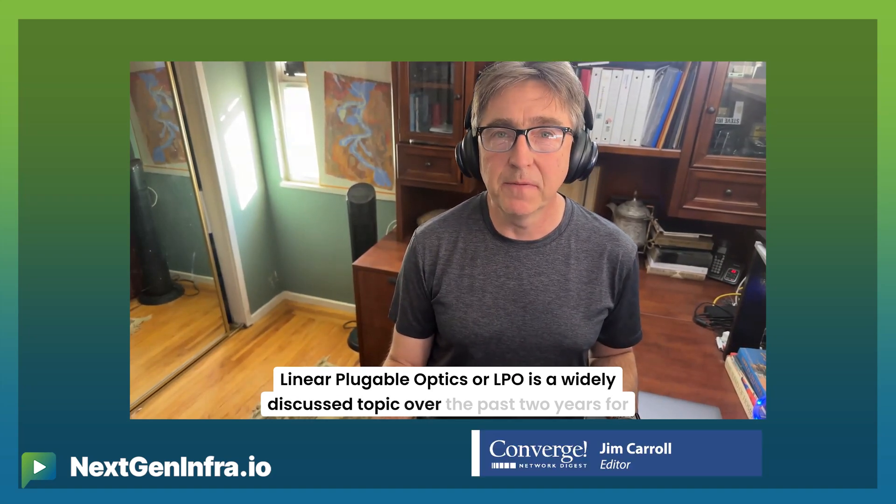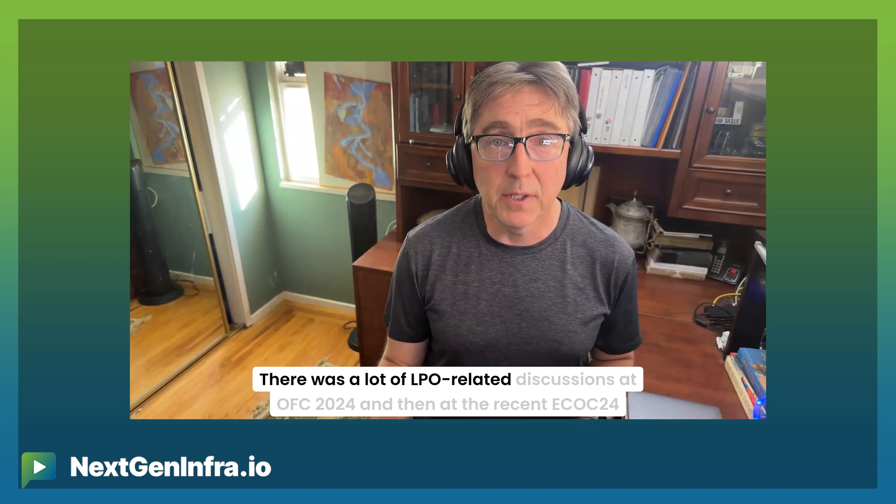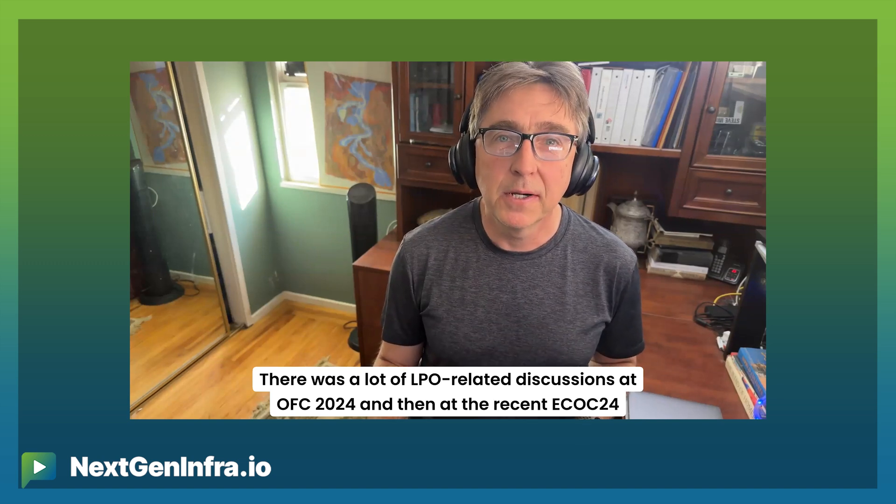Linear pluggable optics, or LPO, is a widely discussed topic over the past two years for its promise of reducing the power consumption and latency of optical interconnects. There was a lot of LPO-related discussions at OFC 2024 and then at the recent ECOC 24 conference in Frankfurt. Today we get to hear from Dr. Armand Harpatian, who is the founder and CEO of TerraSignal. So tell us what's next for linear pluggable optics.